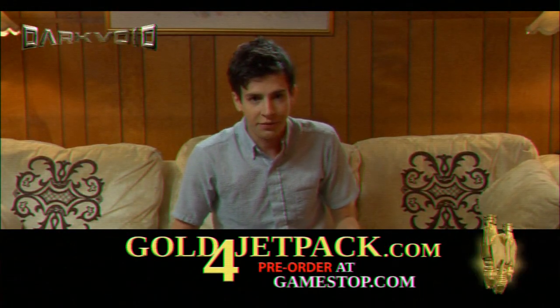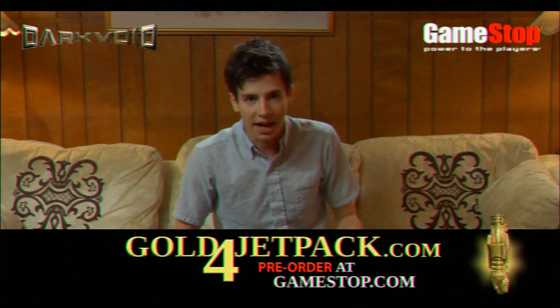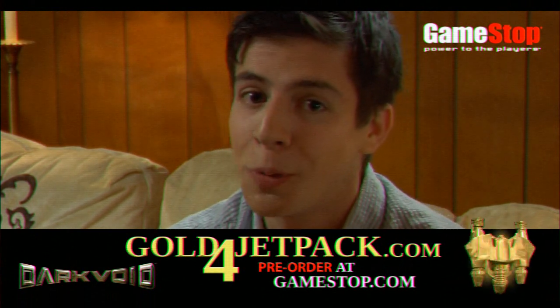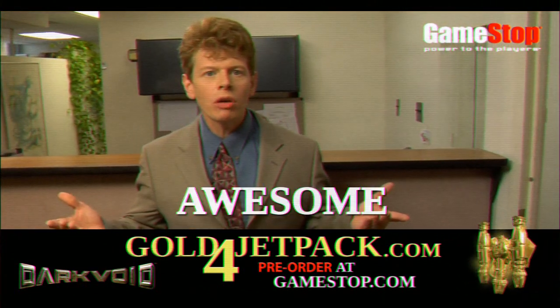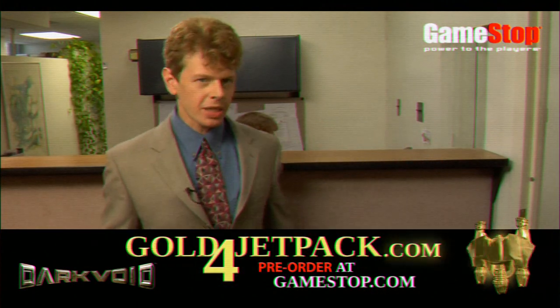I got unlimited boosts in my Dark Void Jetpack, thanks to GameStop's GoldForJetpack.com. All I did was go to the website, purchase the game, and now I've got more boosts. Make your already awesome Dark Void Jetpack even awesomer with GoldForJetpack.com.